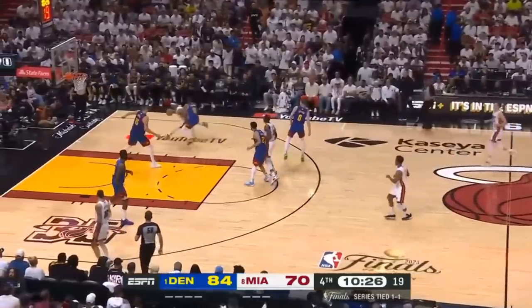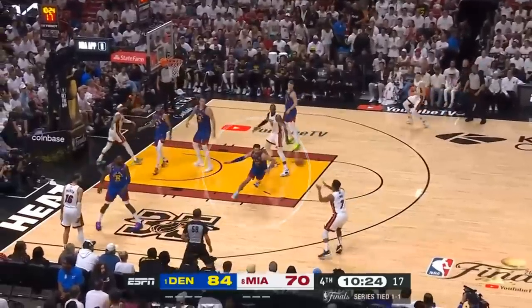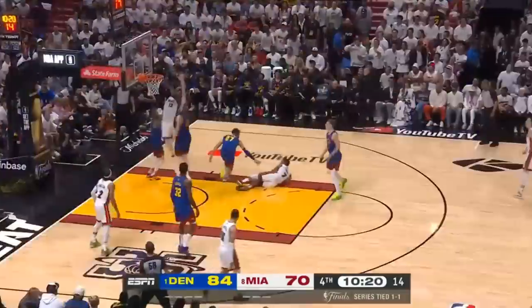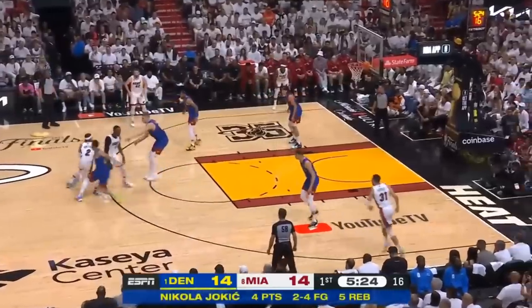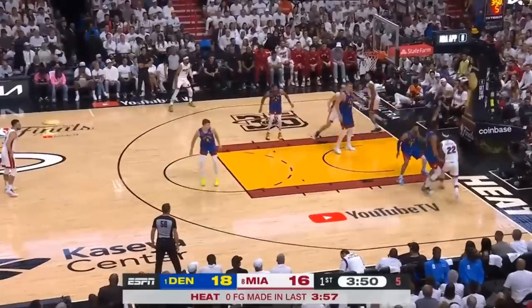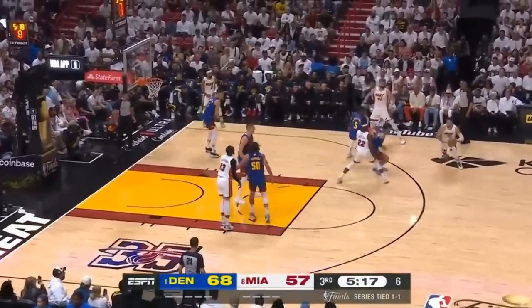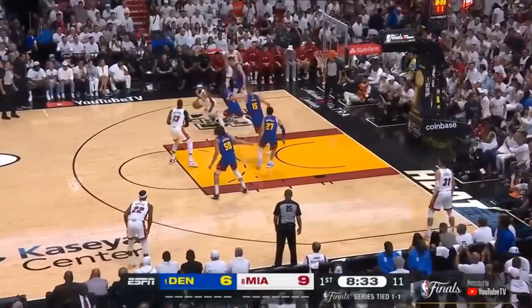On this one, Vincent does a good job of getting to the paint, but with no real finishing angle, he kicks it out to Lowry, which draws a hard closeout for Murray. And although he gets beat, Jokic quickly slides in front of him to turn away a drive, while Brown rotates to the dunker spot and actually blocks Bam as he tries a layup. By running shooters off the line and selling out to protect the paint, the Heat were forced to either take really tough long-range jumpers or live in the midrange. And although they have multiple guys who can capitalize on these looks, because of how efficient Denver is on the other end, it's really tough to match their production with longer twos and lower-quality threes without some outlier shot-making.